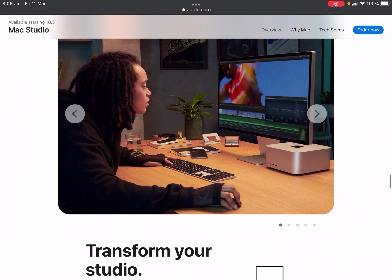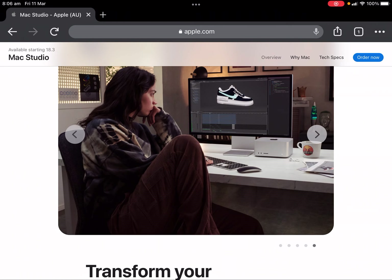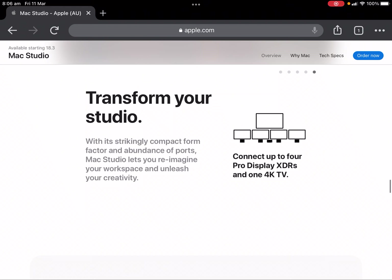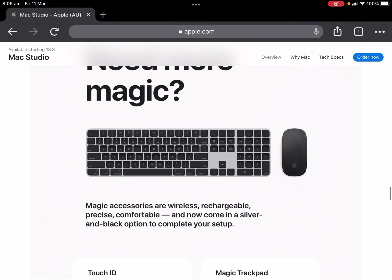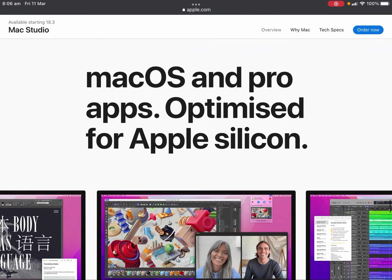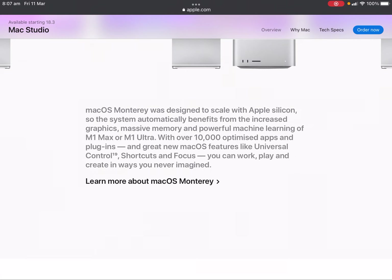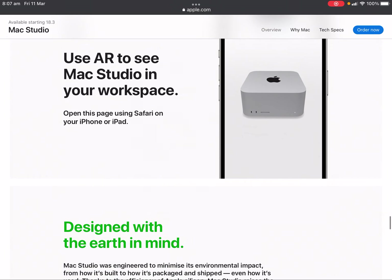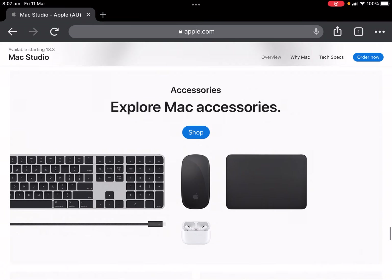You'll learn more about the Studio Display — it transforms your studio. Mac OS and Pro Apps are optimized for Apple Silicon. MacOS Monterey was designed to scale with Apple Silicon, so the system automatically benefits from the increased graphics, massive memory, and powerful machine learning of the M1 Max or M1 Ultra.